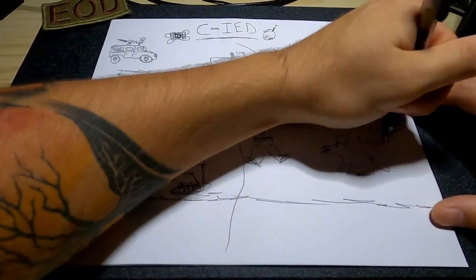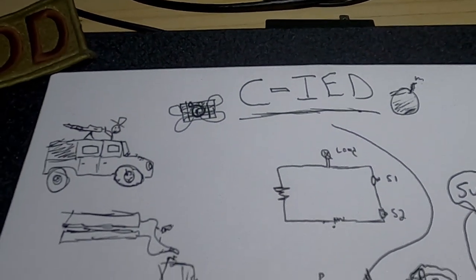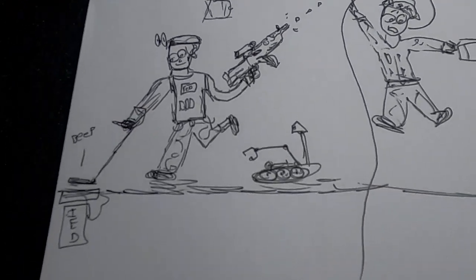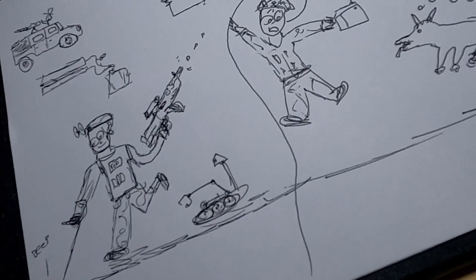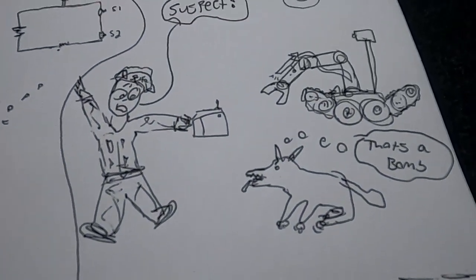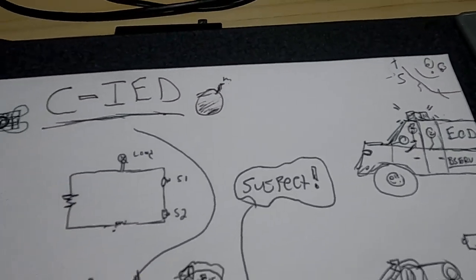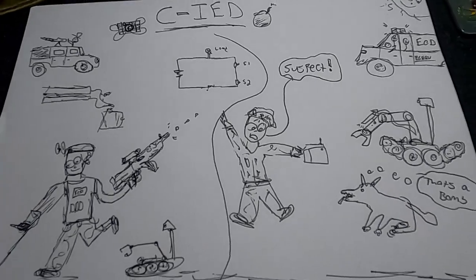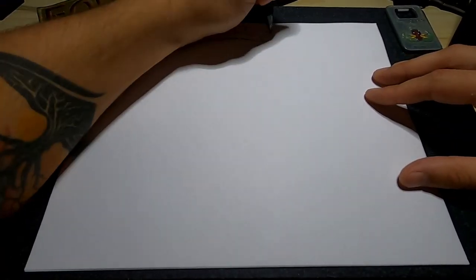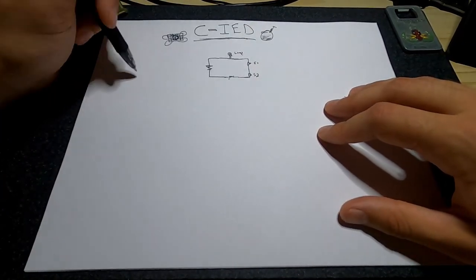If you know anything about EOD, this mission set doesn't really require an explanation. It's what everybody sees when they Google EOD, it's what everybody's recruited to do, and it's what they make movies about. There are two types of counter-IED responses: permissive and non-permissive. One is typically a stateside suspect package response where you're in a safe location, there are no enemies nearby, and it's most likely a false alarm.